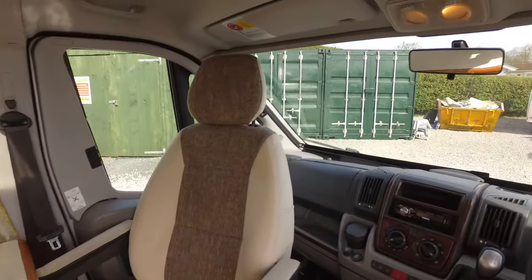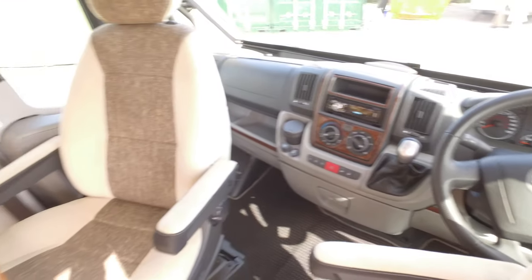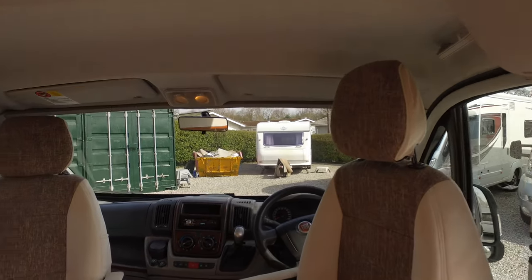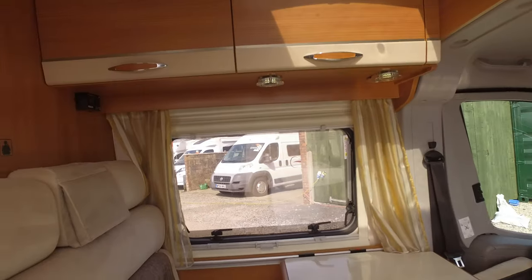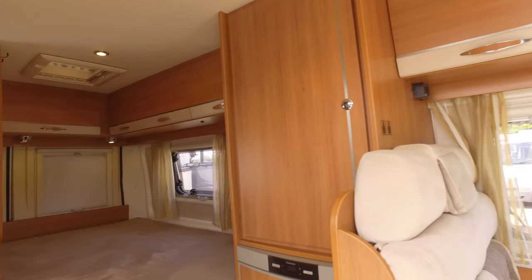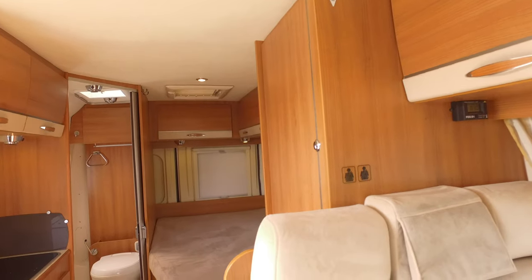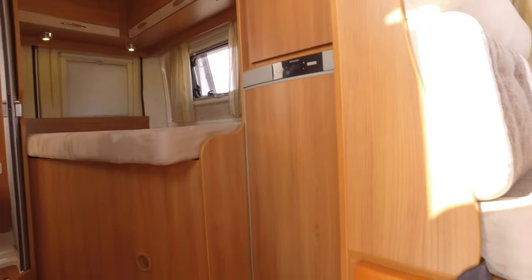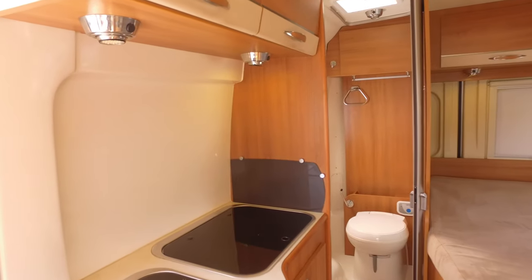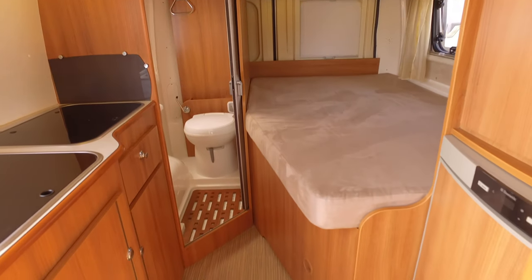In the cab area we do have both air con and cruise control, as well as that automatic. There are Remis blinds for all the front that go around, and we've also got fly screens and blinds on all the windows and roof lights. This model has a couple of extras: a large solar panel with the controller, and it's also had fitted an Eberspächer diesel heating system. So the heating runs on gas or electric as well as diesel — very much an off-grid van; you don't need electric hook-up to run pretty much anything.